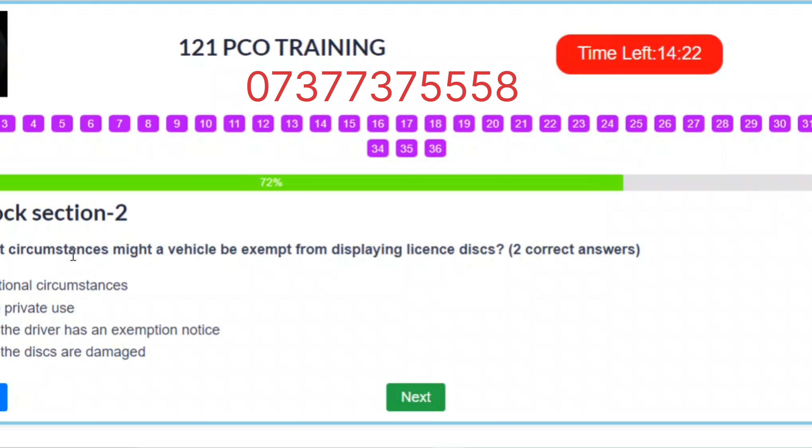Question 26. In what circumstances might a vehicle be exempt from displaying license discs? Two correct answers. A. Exceptional circumstances. B. During private use. C. When the driver has an exemption notice. D. When the discs are damaged. Correct answers: A – Exceptional circumstances. C – When the driver has an exemption notice.